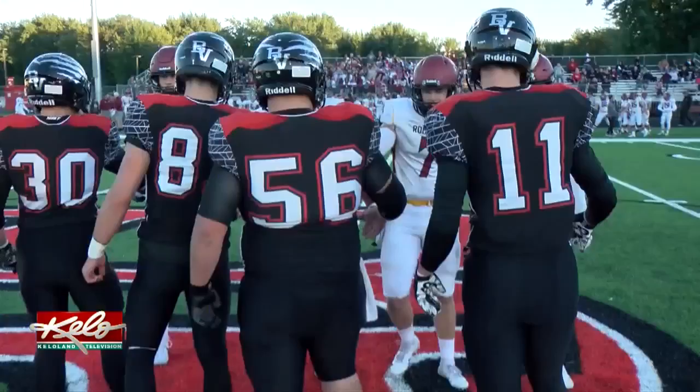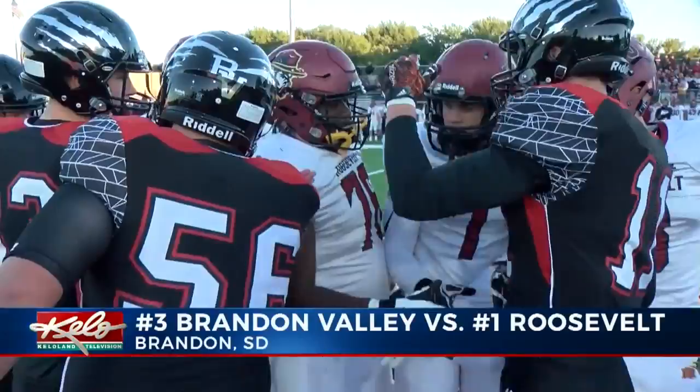Welcome to the KELOLAND SportsZone. I'm Travis Fossin alongside Bailey Millen. Tonight we'll spotlight 10 games stretching from Rapid City to Ipswich to Irene. But we begin with the top-5 matchup in Brandon, where the 3rd ranked Lynx met number 1 and undefeated Roosevelt.